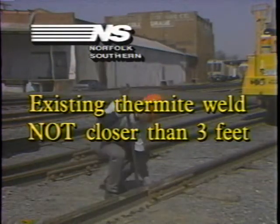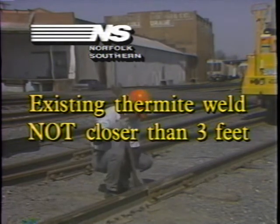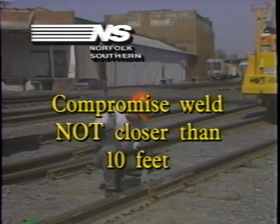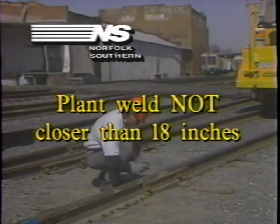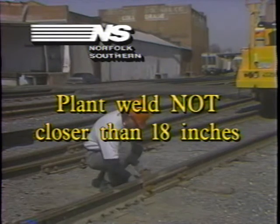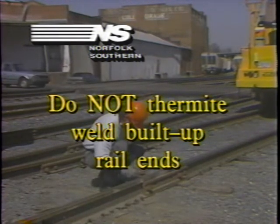Thermite welds must not be made closer than three feet from an existing standard thermite weld, 10 feet from a compromised thermite weld, or 18 inches from a plant weld. Furthermore, any rail ends which have been built up by welding must not be thermite welded.